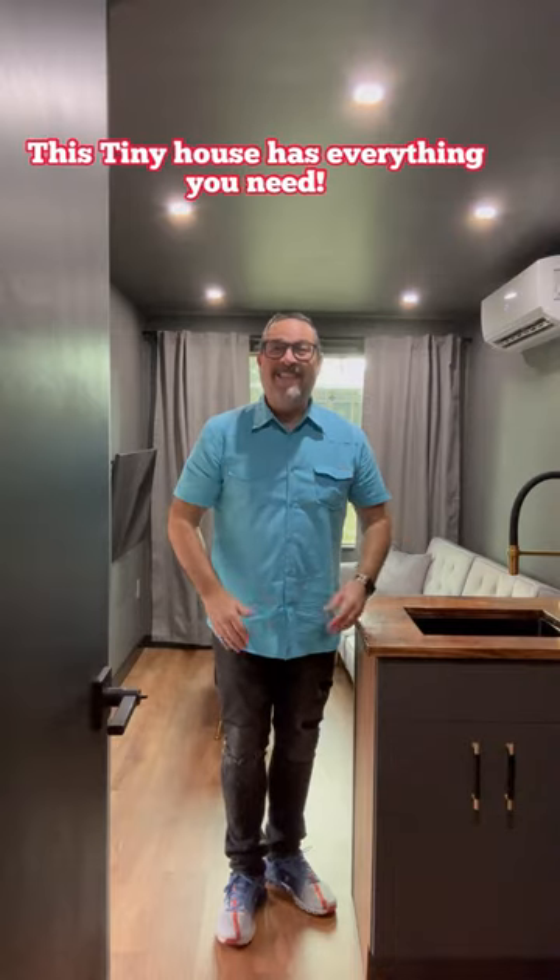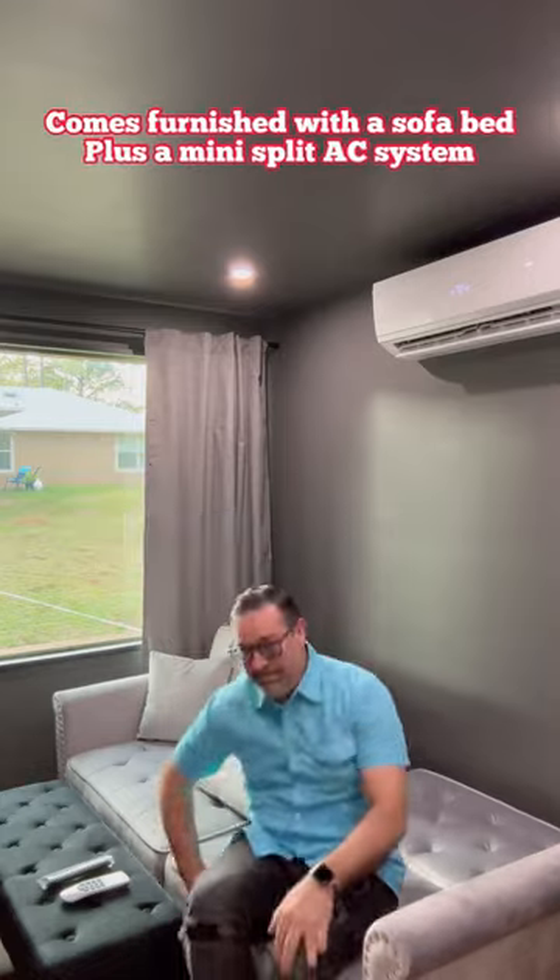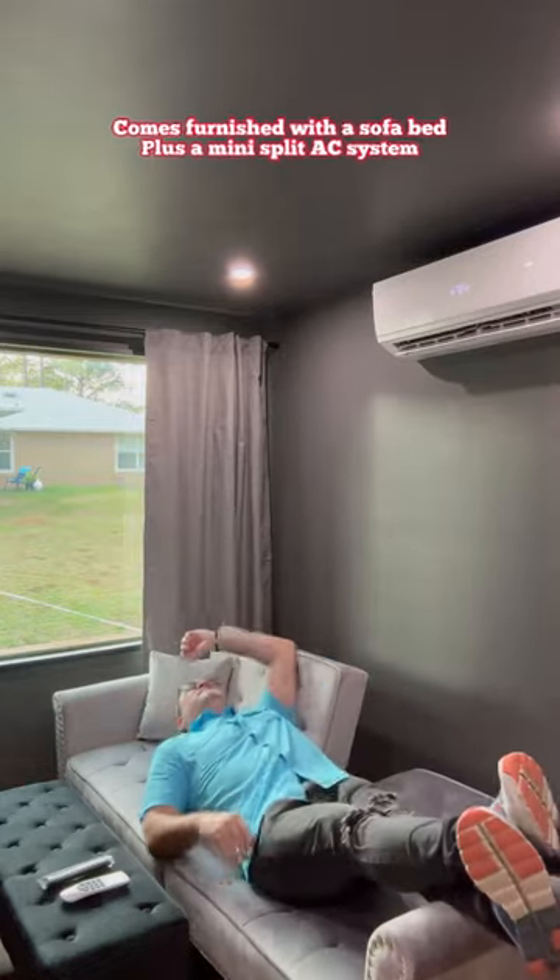Can you believe I'm standing inside a tiny house made from a container? It's got everything you need. You got the living room — that sofa converts into your bed.